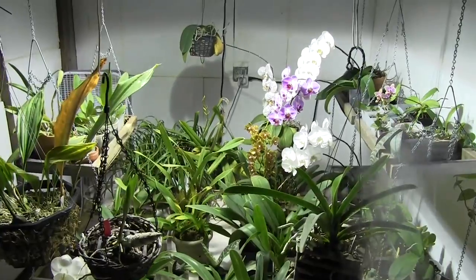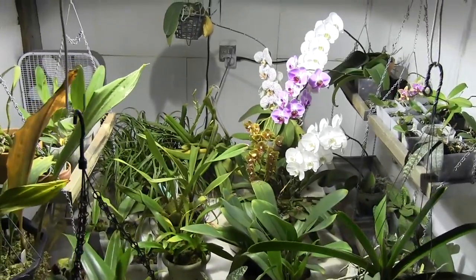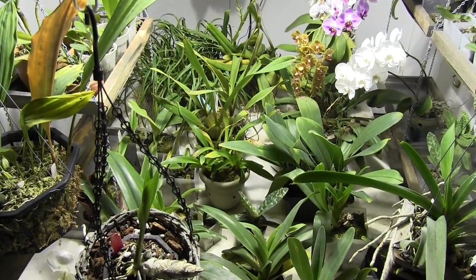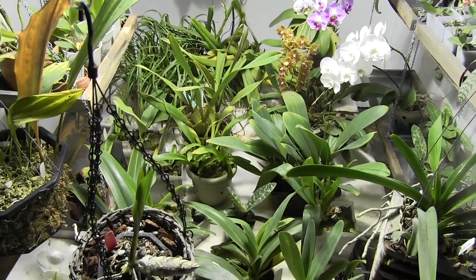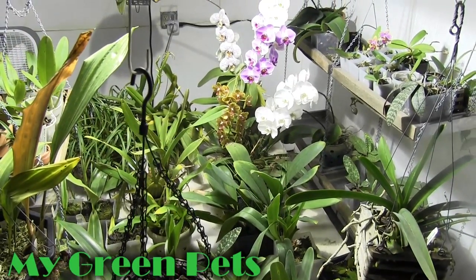Well guys, that's it for My Green Pets this week. I hope you've enjoyed the updates, and I look forward to sharing more with you as this springtime gets underway and these orchids start doing some beautiful things. Looking forward to some very interesting blooms this year. So until next time, I'm William Green — these are my green pets. We'll see you next time. Have a great week.